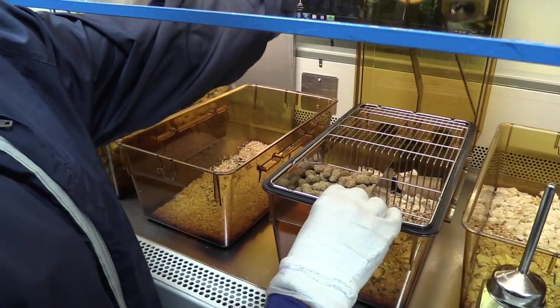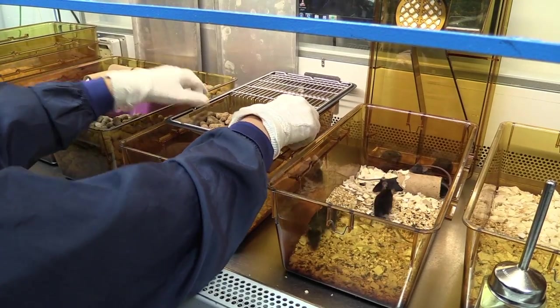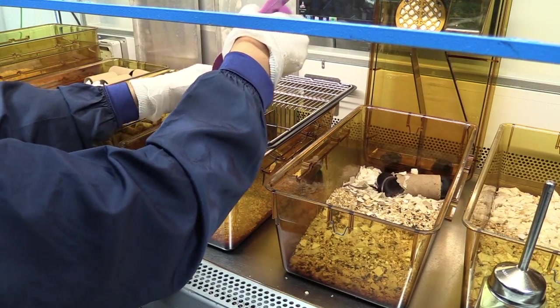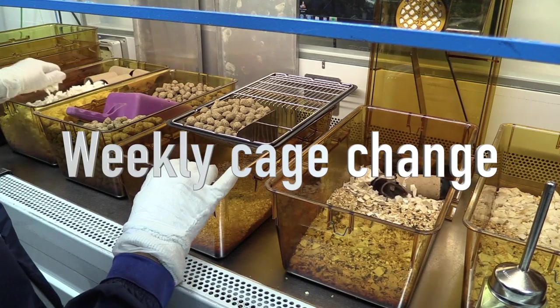The mice are checked daily, every single day of the year. That's the first job we do when we come in the morning — to check every cage to make sure all the mice are well and make sure they all have food and water. These cages are changed weekly.